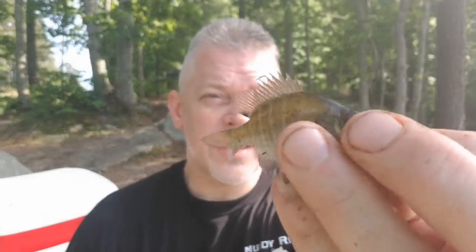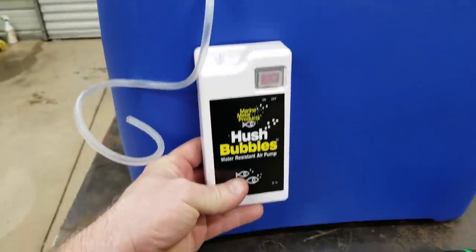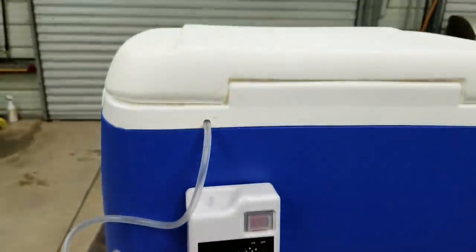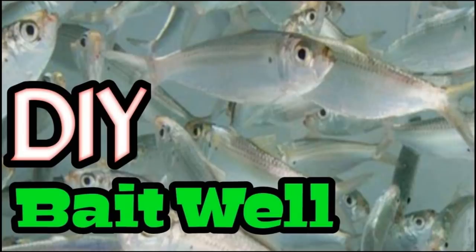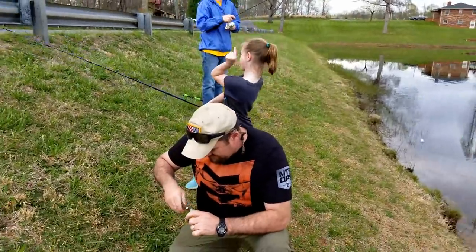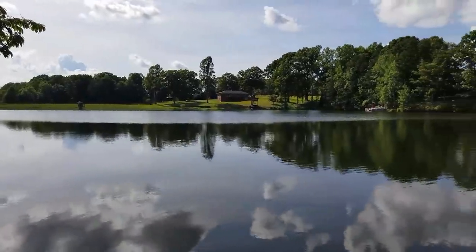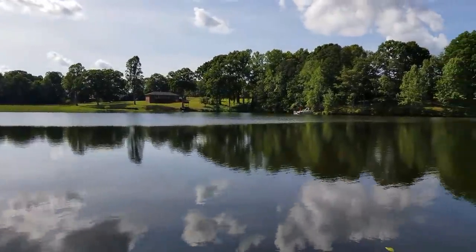One reason brim are good bait is because they're one of the easiest fish to keep alive. I got a DIY portable bait whale I make and I keep brim in them. Number two, they're easy to catch, especially in the warmer months — it doesn't take a lot of skill to catch brim. Number three, you can catch them anywhere, not just the big water lakes.